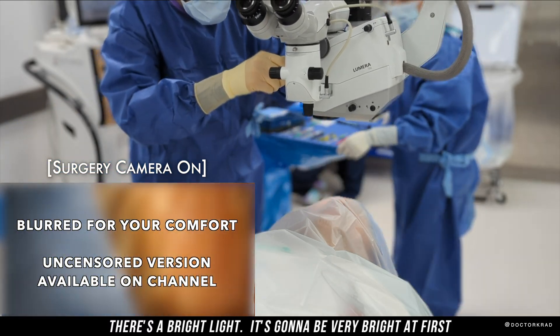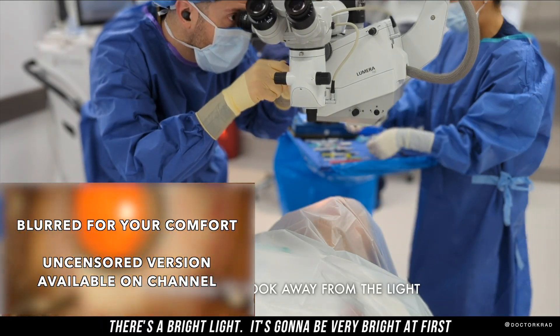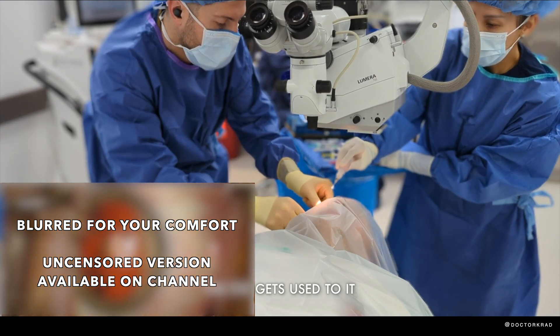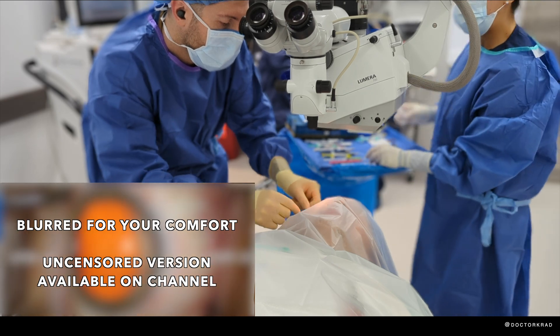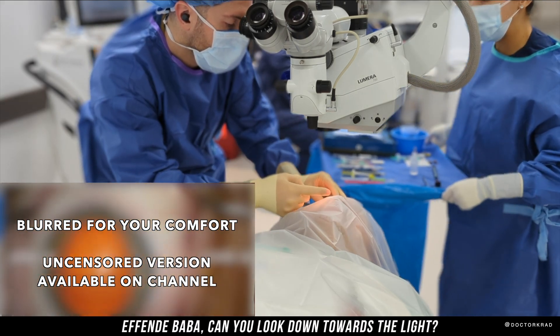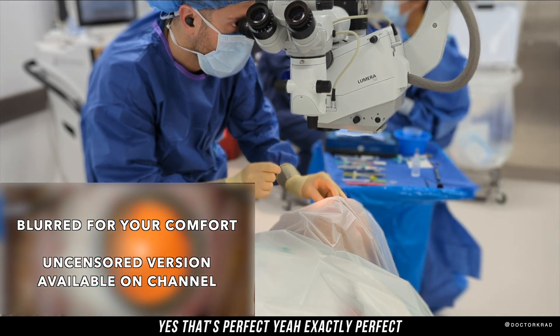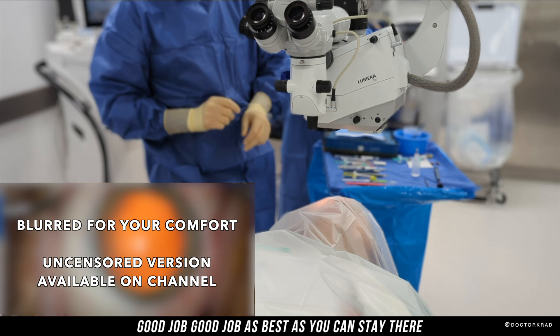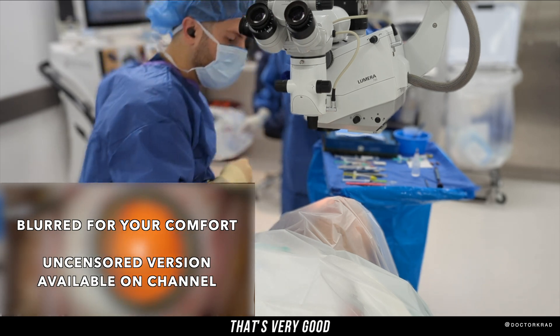There's a bright light — it's going to be very bright at first, but your eye will get used to it. Can you look down towards the light? Yes. That's perfect. As best as you can, stay there. That's very good.